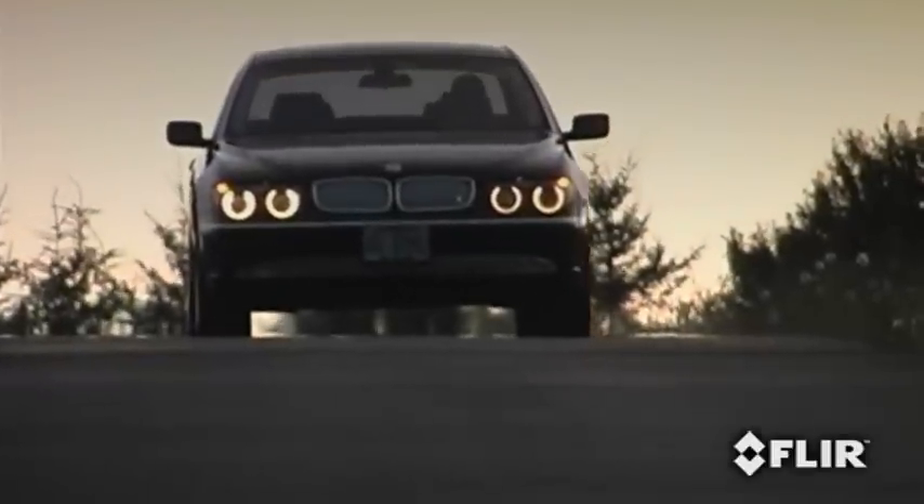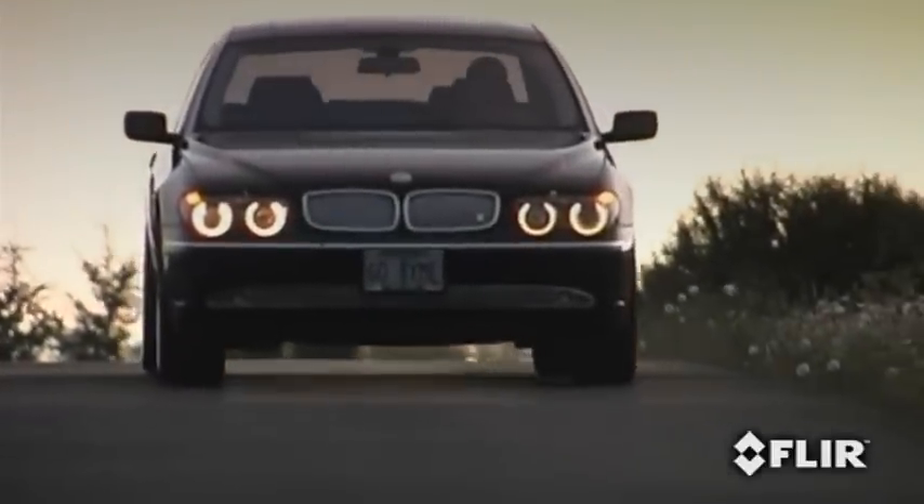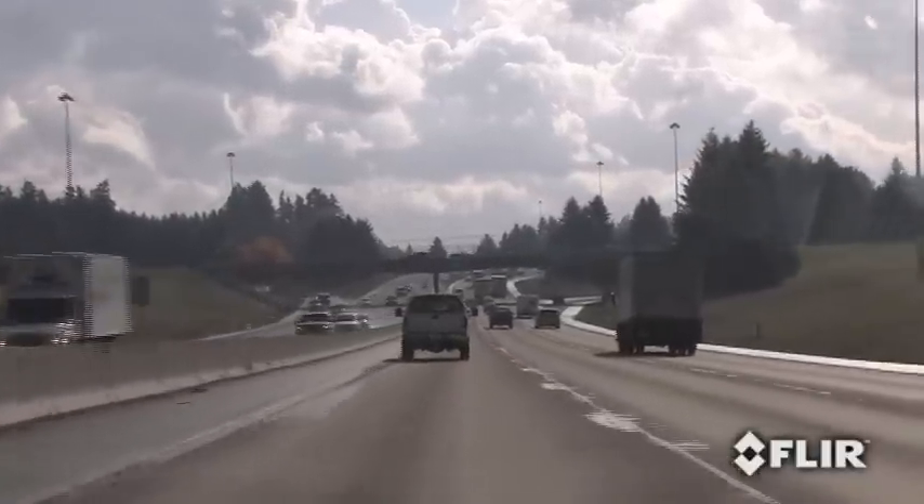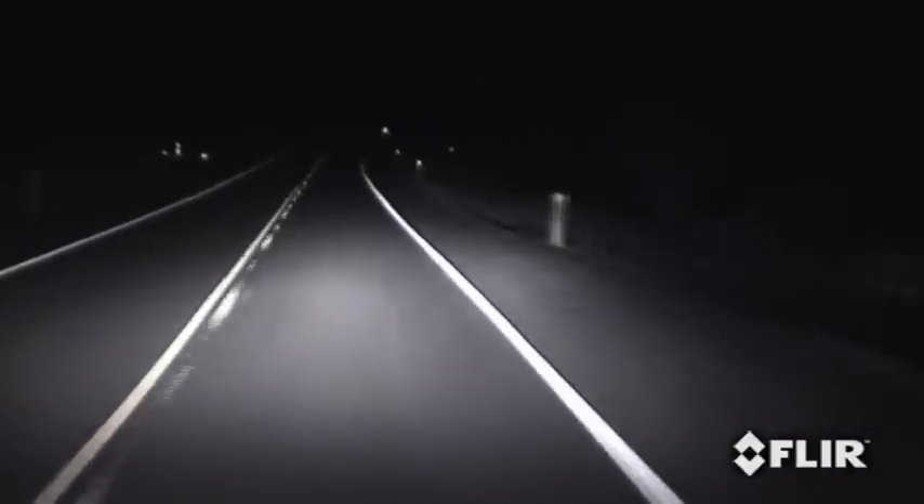Driving at night is potentially one of the most dangerous things you can do. During the day, you can literally see for miles. While at night, you may not be able to see beyond your headlights. Or worse, you can be blinded by oncoming headlights. The fact is, you have less time to react to road hazards when you rely on your headlights alone.